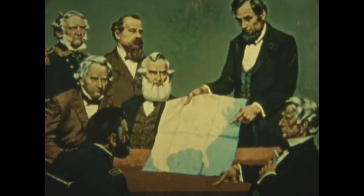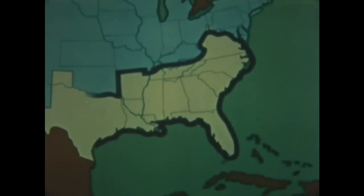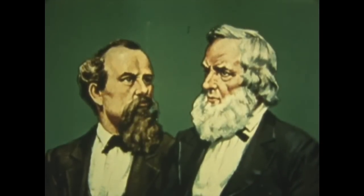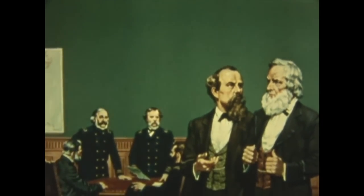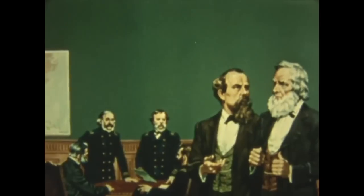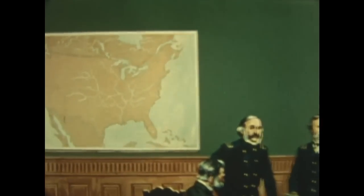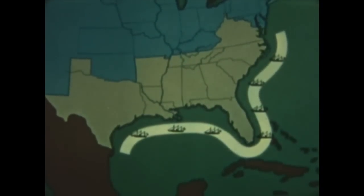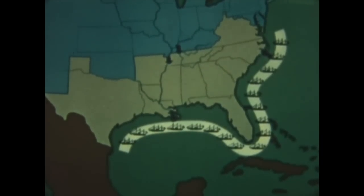In its broadest sense, the plan was to surround the South on sea and land, press in on all sides, and split the South into two parts. Secretary of the Navy Gideon Welles, Assistant Secretary Gustavus Fox, and a special board of strategy shaped the Navy's mission. Control of the sea belonged to the North, and to exploit it fully, three basic decisions were made: first, strengthen the blockade; second, reduce land strongholds on coasts and rivers; third, support the armies with firepower, transport, and supply.